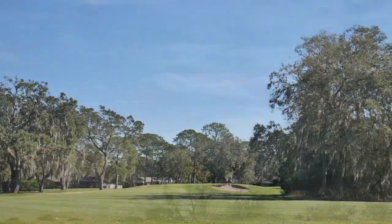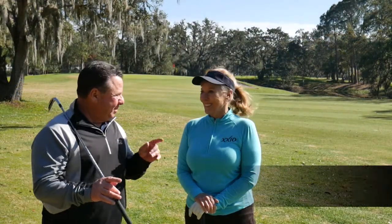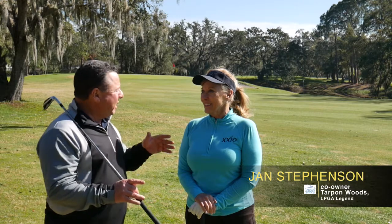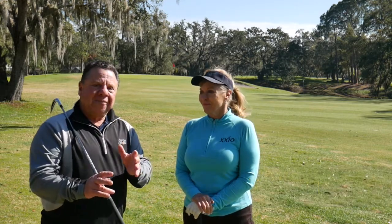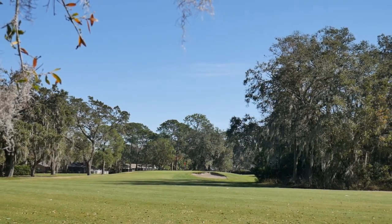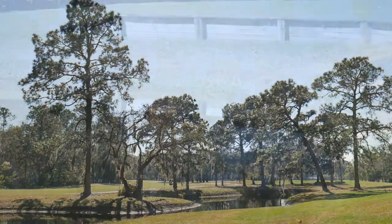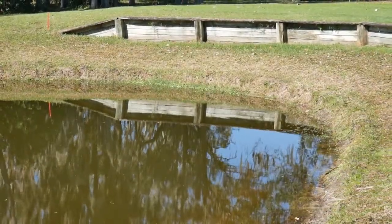Playing number two, a par four dogleg right at Tarpon Woods. We may be in Florida, but it reminds me of a great golf course in South Carolina — Harbortown on Hilton Head Island. Tight fairways, beautiful live oak trees, hanging Spanish moss, small greens, a little bit pushed up. A lot of those characteristics. Do you get that feel also?